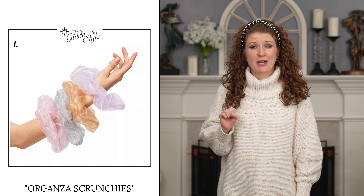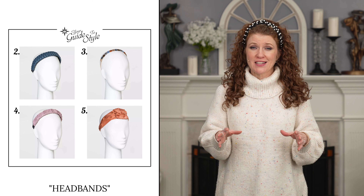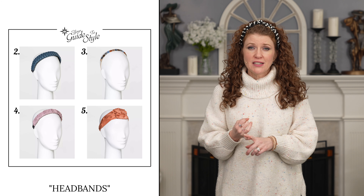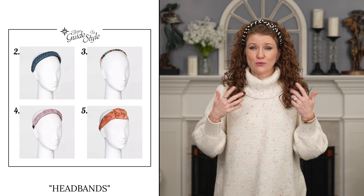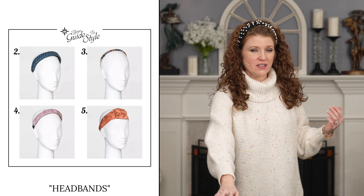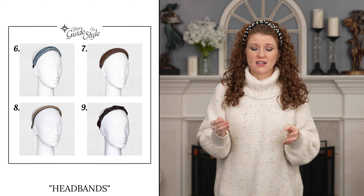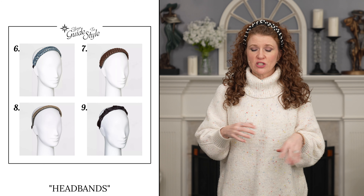The next three trends I want to talk about are headbands, head wraps, and head scarves, and I love all three of these trends. Headbands have been trending for a little while, but you are going to see really unique ones that are braided and have beading on them, or have some type of ruching which is on trend. You'll also see ones that are large and have large knots, large beading, or pearls like this.